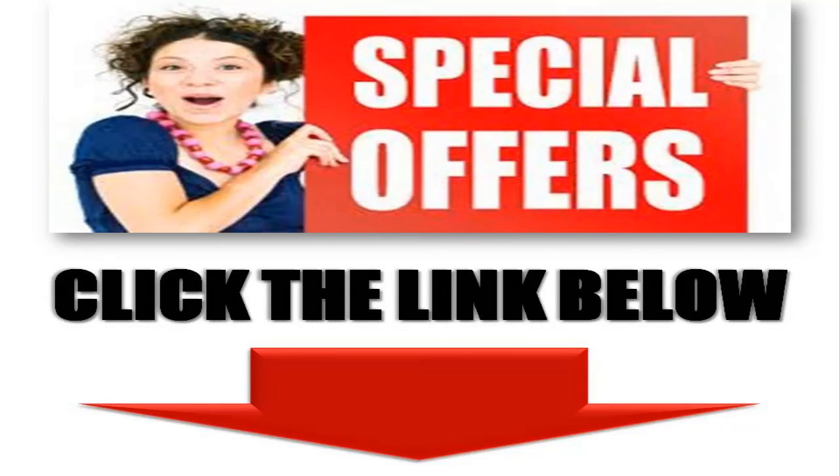And one more thing — don't forget to share this video and subscribe. Thanks for watching. If you're ready to take action, click the link in the description below this video now.